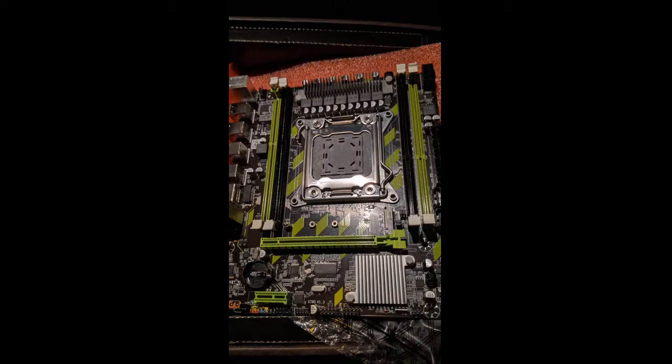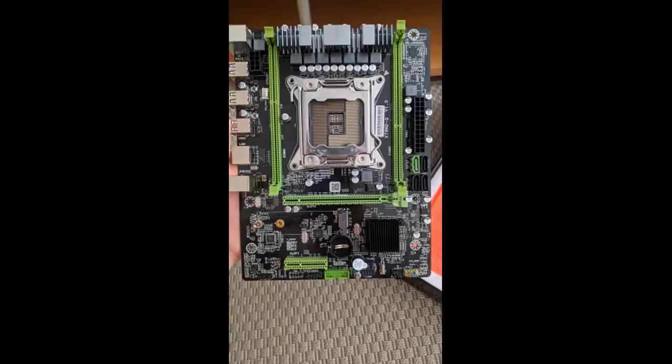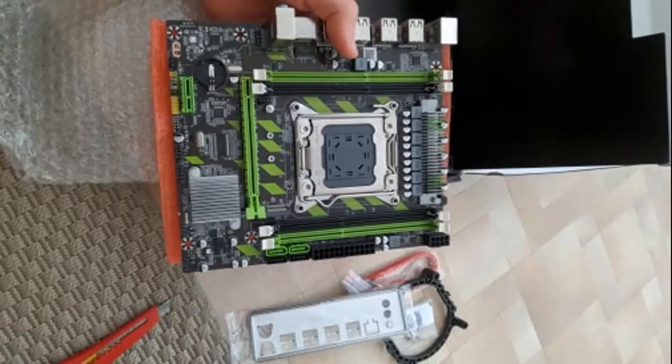Mother came in about a week — fast delivery. Excellent motherboard, has M.2 slots. The cheapest option for LGA 2011 socket with Xeon processors.